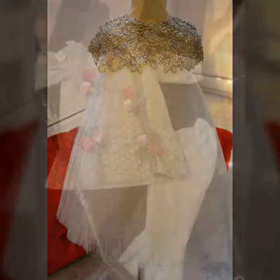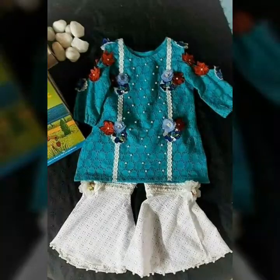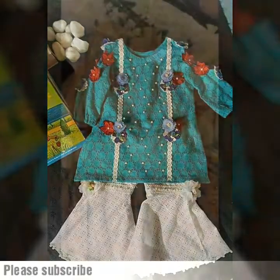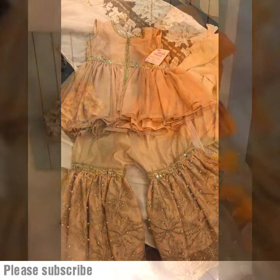Bismillahirrahmanirrahim, Assalamu Alaikum and welcome back to my channel EverythingStyle. How are you all? Inshallah it will be fine. In this video, I am going to show you a beautiful Eid collection for baby girls.